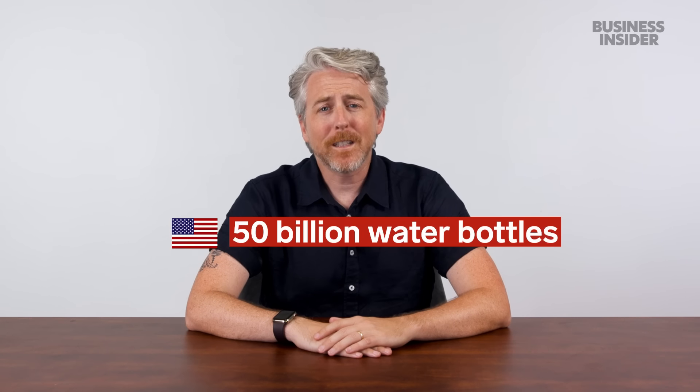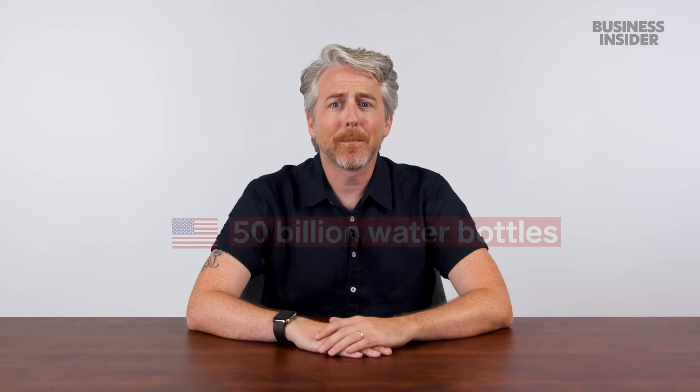I am in the wrong business — Aquafina, call me. In fact, Americans purchase 50 billion water bottles a year, averaging 13 bottles a month per person.